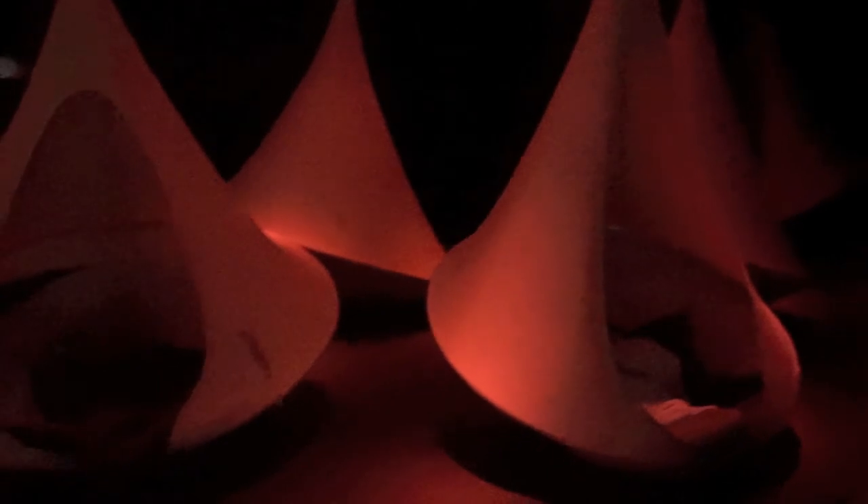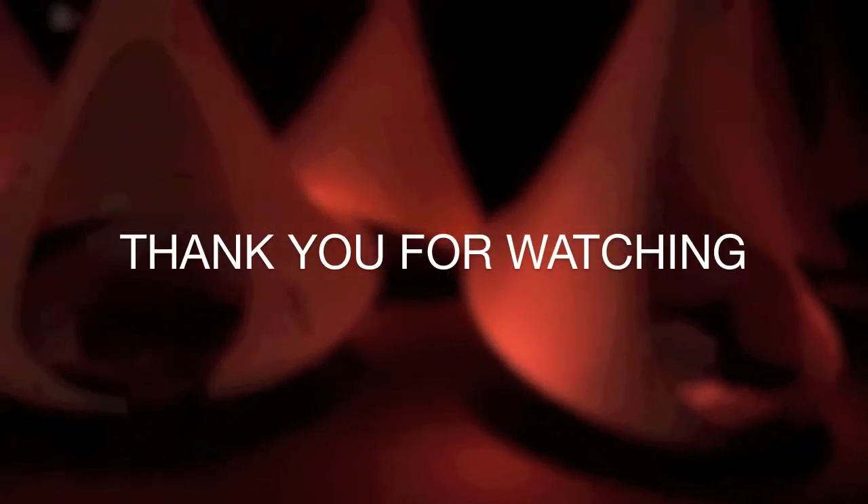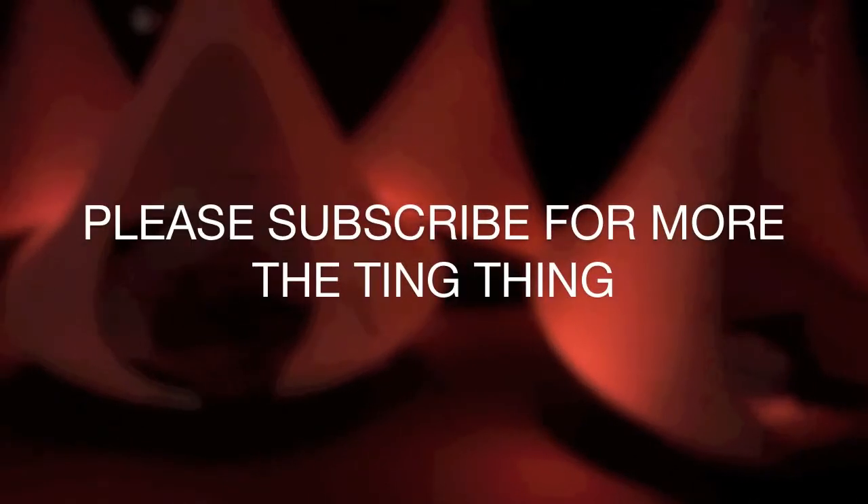And that's it for this roundup vlog. Thank you so much for watching, and don't forget to subscribe if you would like to see more from the Ting Ting. Bye!